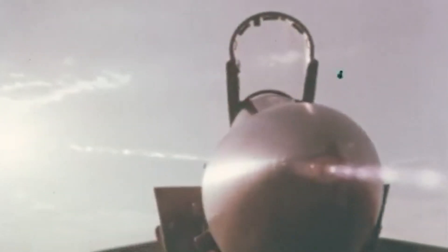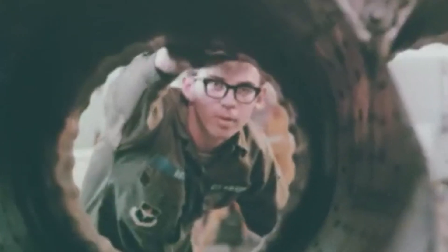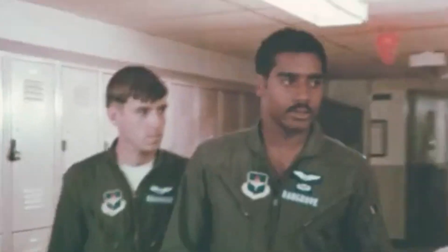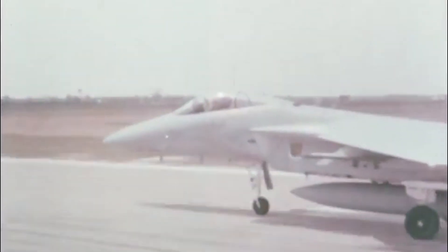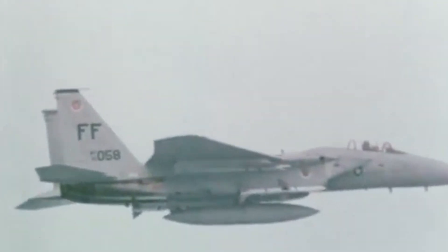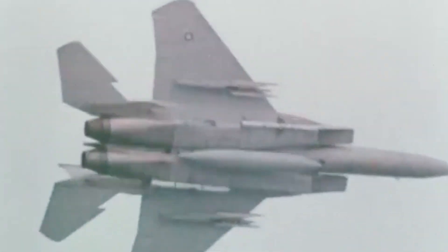The F-15 Eagle has been a cornerstone of the United States Air Force fleet since its introduction in 1976 during the Cold War. Designed by McDonnell Douglas, now part of Boeing, the F-15 was initially envisioned to counter the latest jet aircraft developed by the Soviet Union. The air superiority fighter, equipped with powerful radar capabilities, exceptional maneuverability, and impressive armament options, remains undefeated today with over 100 victories in dogfights and not a single loss during combat operations.